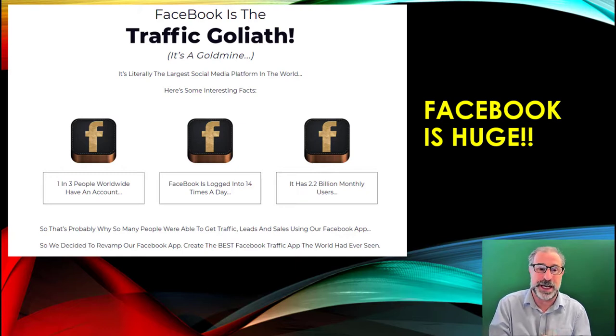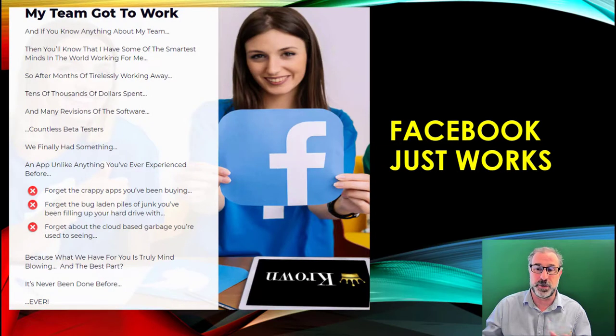One in three people worldwide have a Facebook account. Facebook is logged on 14 times a day by each person on there, and there are 2.2 billion monthly users — I think it's actually between 2.5 and 2.7 billion, but that's their research. This is why they built Crown — they've taken advantage of how many people are on Facebook, and it's growing and growing as well. Facebook just works.